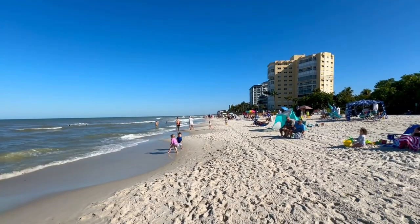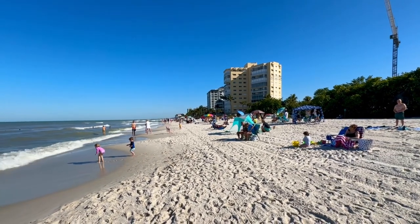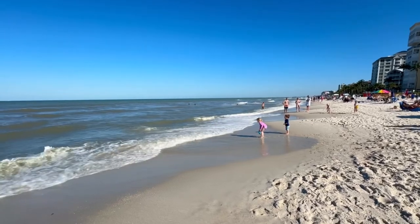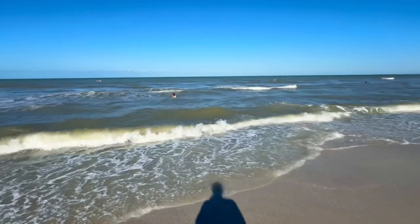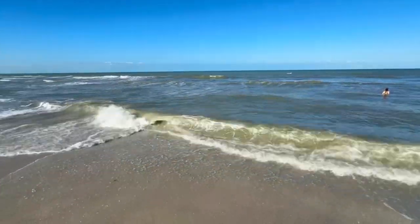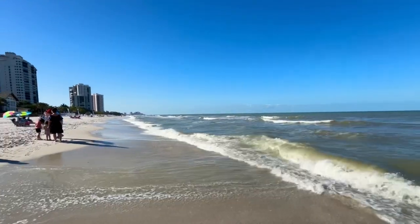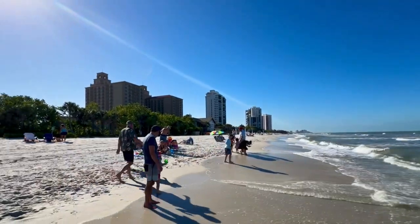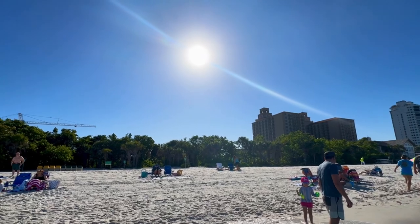Look at that gorgeous blue sky. This isn't bad — not a huge crowd. Look at that water. Hit that share button — everybody wants to know what's going on here in North Naples. Pretty popular destination, North Naples. I look back at the condos in Bay Colony, the Ritz-Carlton Hotel, and that beautiful bright Florida sunshine just beaming down upon me.